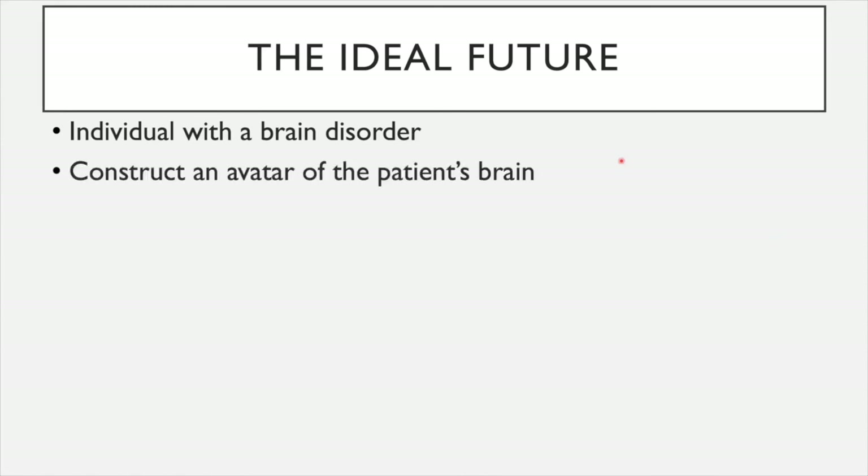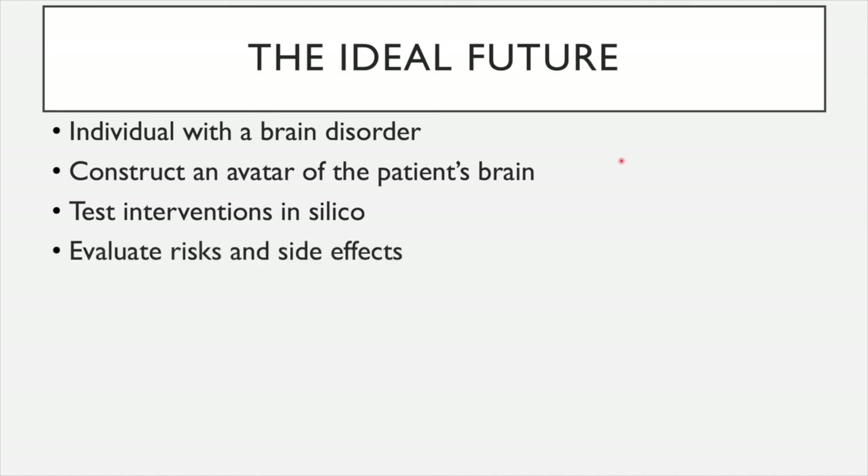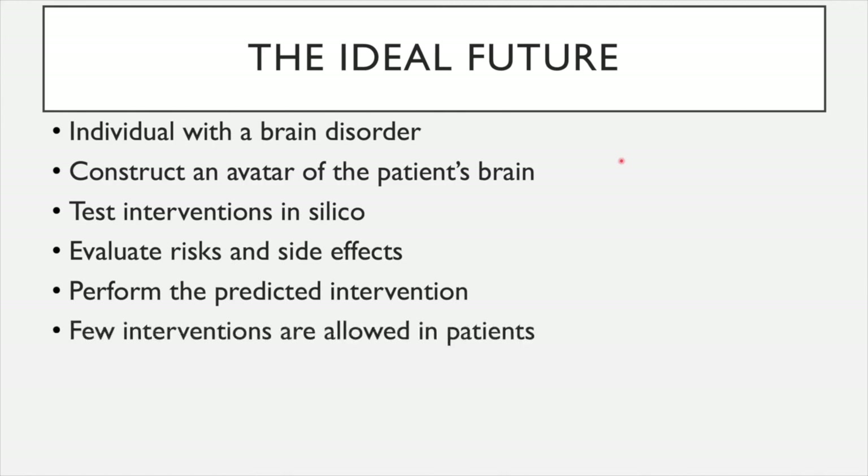The idealized version of the future would be the following: you have an individual with a brain disorder, you construct an avatar of the patient's brain by scanning it to obtain anatomical information and the structural connectome. After you have virtualized the patient's brain, you can test interventions in silico — you can do anything you want with the computer and predict possible effects, evaluate the risks and side effects. Then ideally you would perform the predicted intervention. However, right now there are very few interventions which are allowed in patients. If you try to implement a deep brain stimulator somewhere else than the currently authorized region, it's going to be extremely difficult because you will have to validate and justify your approach.